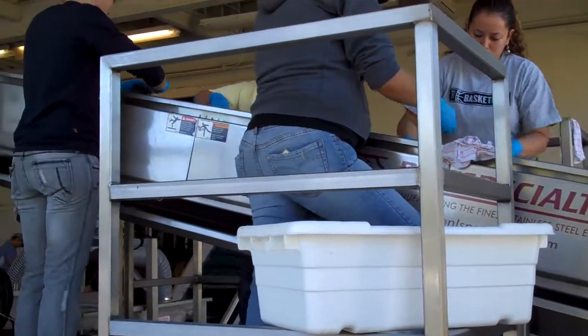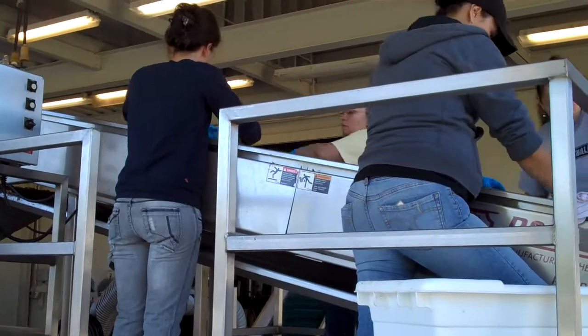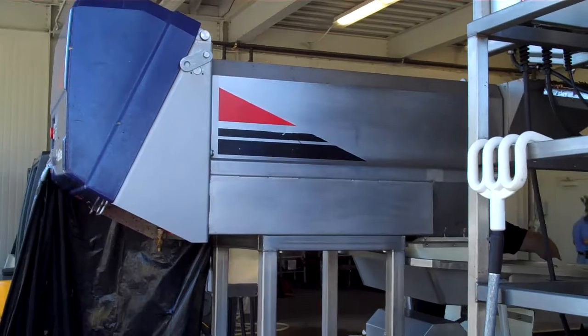This table conveyance allows people to hand sort out any leaves or any clusters that are shriveled or undesirable, or parts of clusters that are shriveled or undesirable. Then the grapes pass through the de-stemmer.